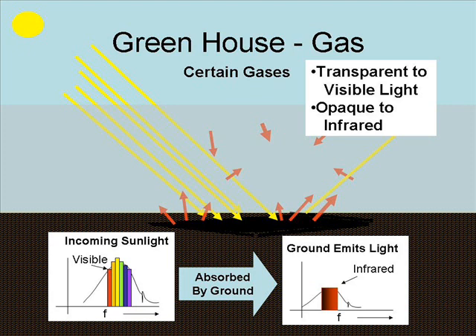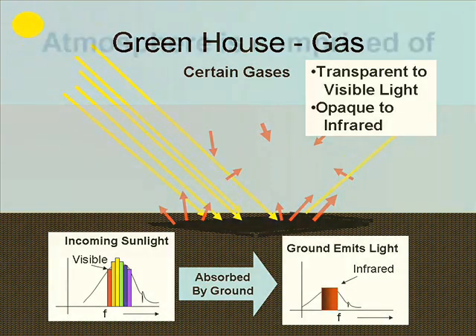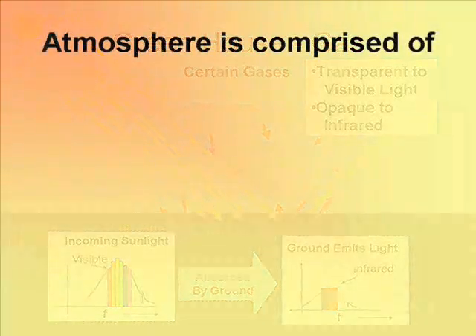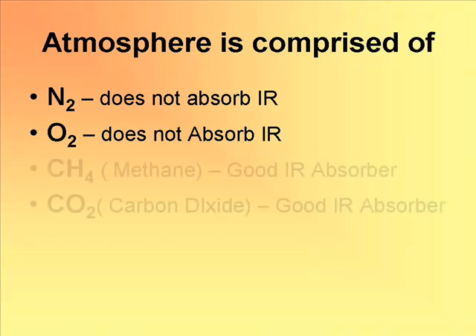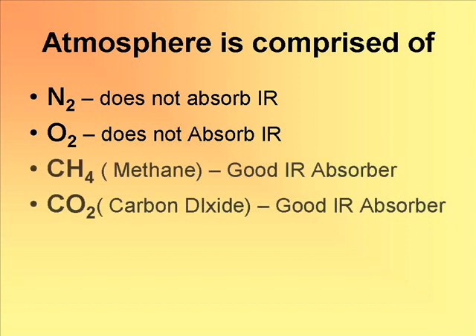As you know, the atmosphere is comprised primarily of nitrogen and oxygen — nice, symmetric diatomic molecules. It turns out they are not good absorbers in the infrared range. So if the Earth were made purely of nitrogen and oxygen, the IR would escape back out into space. But we have some other gases: carbon dioxide is a very good absorber, and so is methane. Those are often pointed out as the greenhouse gases.